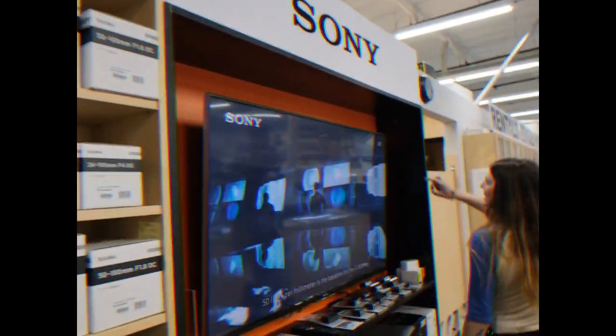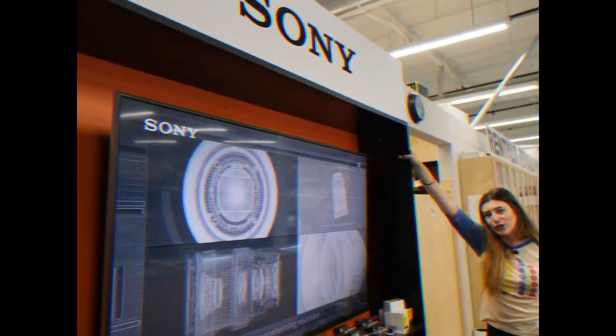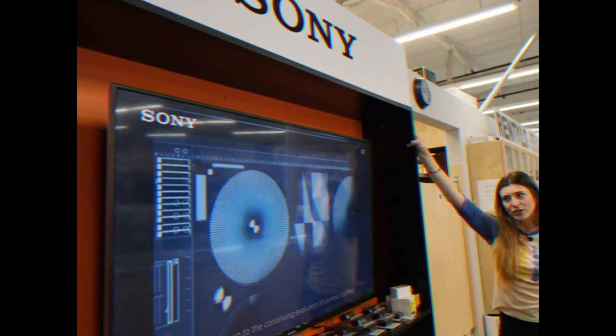We want to shout out to Sony because they gave us this awesome 42-inch screen TV that we like to watch our Sony videos on. Sometimes when we're bored, we just come over here and watch it for an hour.